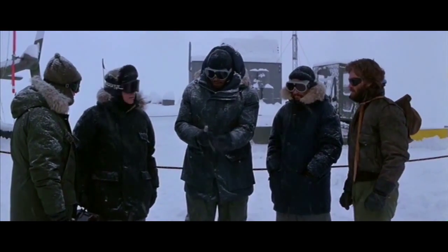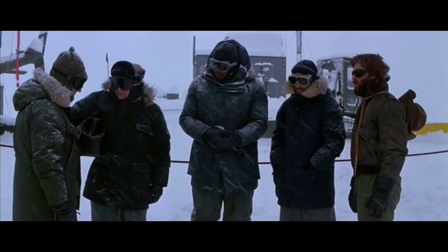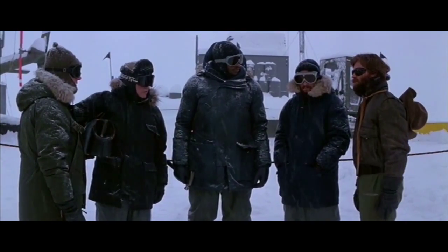Radio's gone. So are the choppers. Yeah, we're completely cut off. All we can do now is hold up till spring, wait for the rescue team. No, we don't wait. Somebody in this camp ain't what he appears to be. Right now, that may be one or two of us. By spring, it could be all of us.